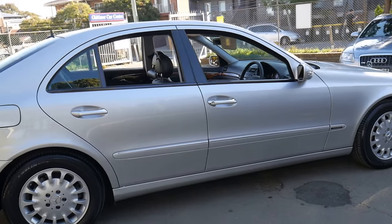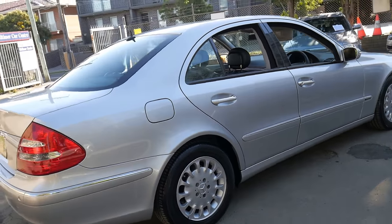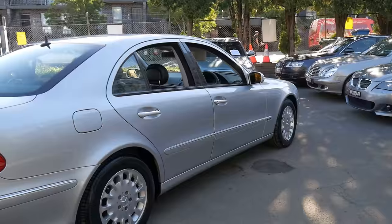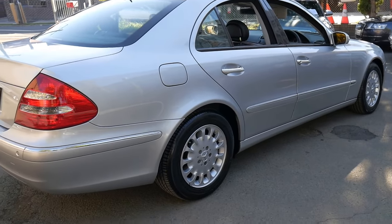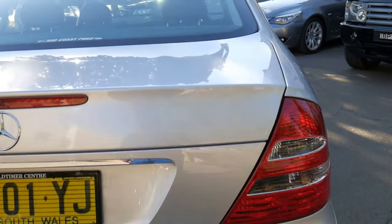When you look online, I'm sure there's a number of E240s and E320s. You just need to decide whether you want a cheap one or a very, very good one. This is a particularly good car with all the original books from new, and there's literally not a mark on it.